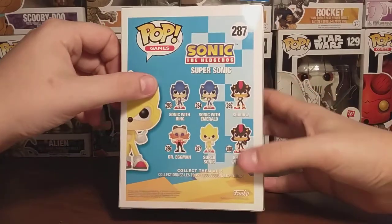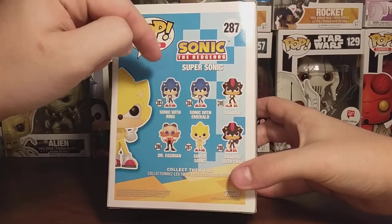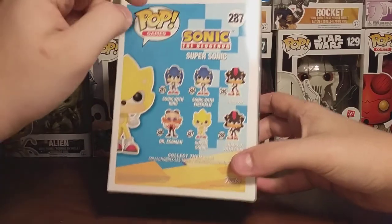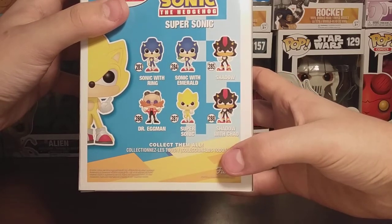On the back of the box, it says Funko Pop Games right there, Super Sonic right there, Sonic the Hedgehog, and the rest of the Pops in the wave: Sonic with Ring, Sonic with Emerald, Shadow, Dr. Eggman, Super Sonic.